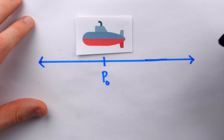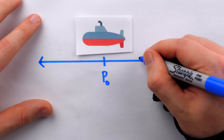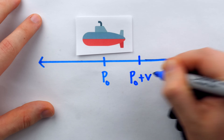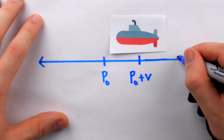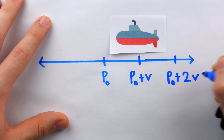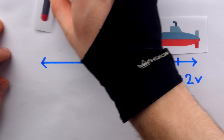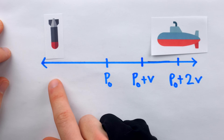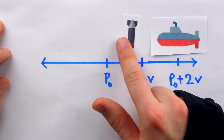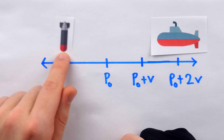Since the velocity of the submarine V is in units per second, after one second the submarine will have moved over here to the point P0 plus V. And after another second passes, it will move over here to the point P0 plus 2V, and so on. We can see already how some very simple strategies might fail. We could be trying to shoot our torpedo somewhere on the number line, and then every second just moving it forward one unit, trying to hit all of these points going to the right.